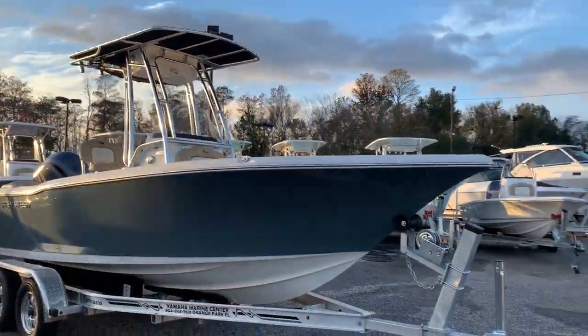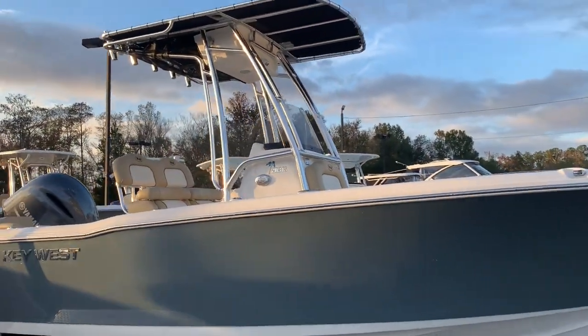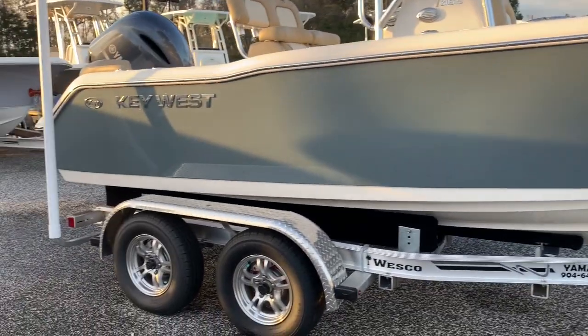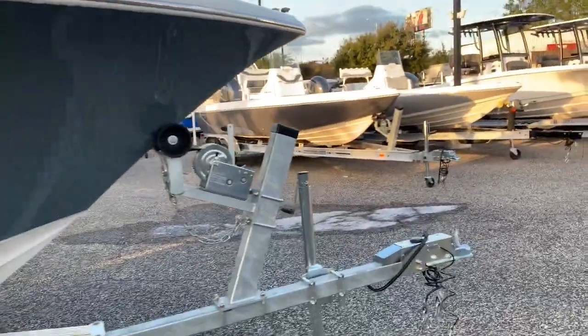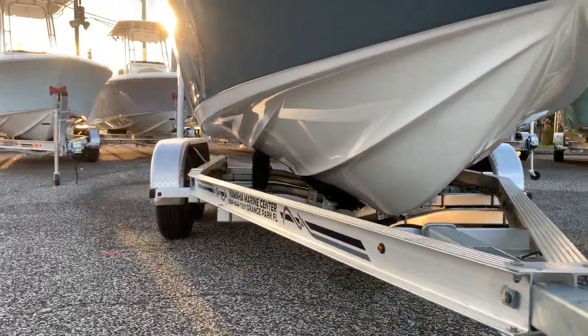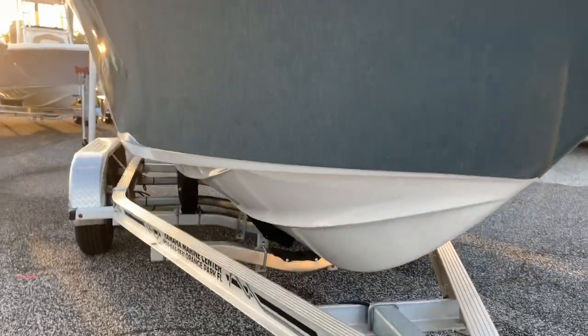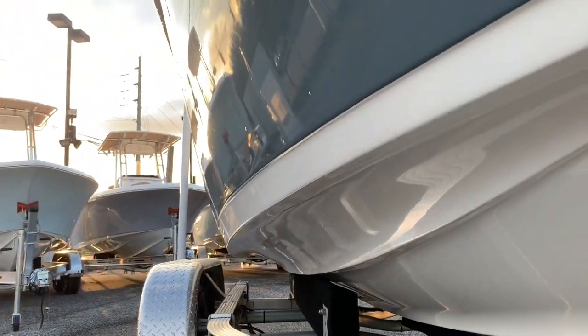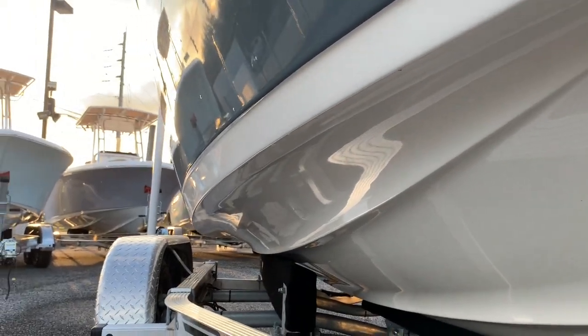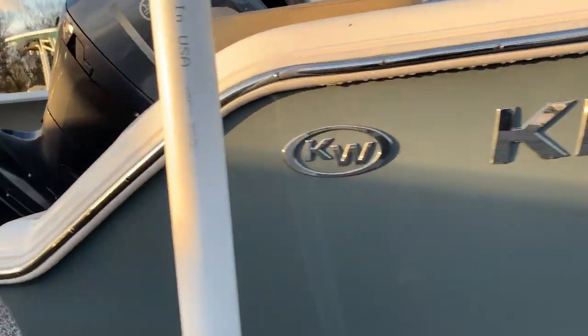Today we have this beautiful 2019 Key West 203 FS on a Wesco trailer. As with all the Key West models, you get a nice steep entry in the front, some pretty strong lifting strakes, nice vee flare up top to keep the water off of you, and then that reverse chine gives it a nice dry ride — throws the water out and keeps it away from you. What it doesn't get, the vee flare should take care of.